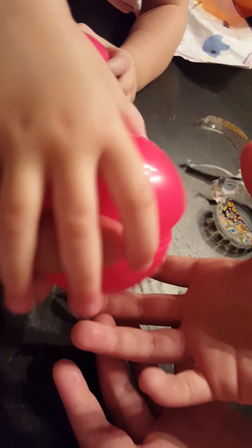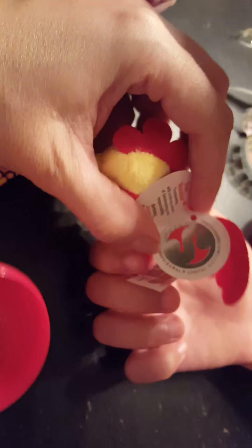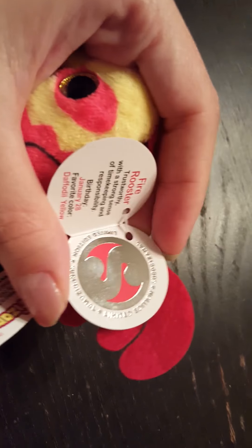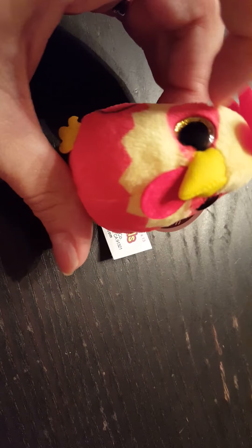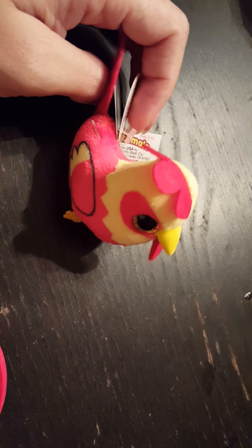Here's our third Surprizamal. Who is this? Oh my goodness, it's a rooster! It's Fire the Rooster — and there's a special S on there. It's a sticker, which means it's limited edition, so this is a special one! I think this one is super cool, probably my favorite so far because you don't really see a lot of roosters. What do you guys think? It's so cute! Which one is your favorite so far? I sorta like the ladybug, but I also really like Fire the Rooster because of its tiny feet.